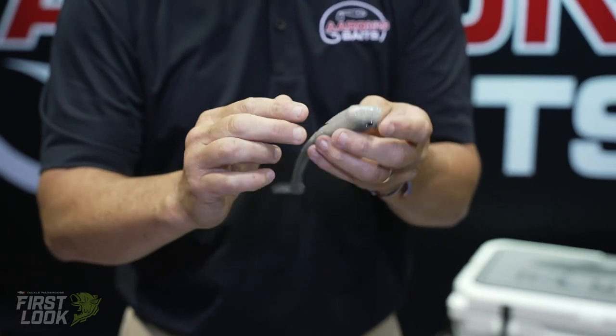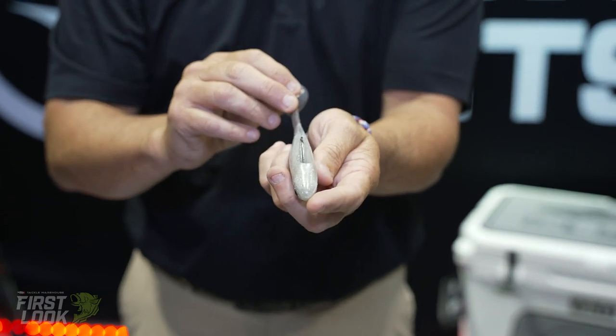Also, you see that long streamline? That causes a lot of water disturbance.